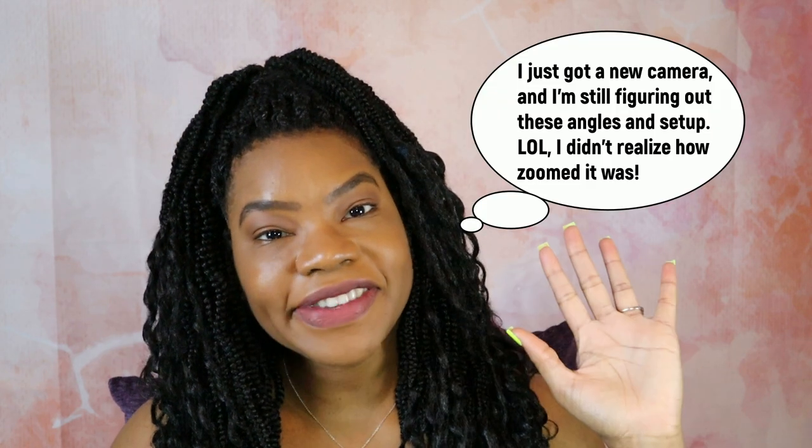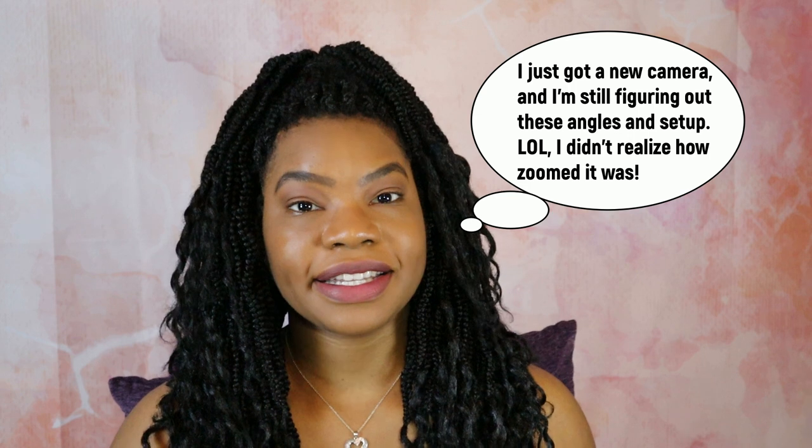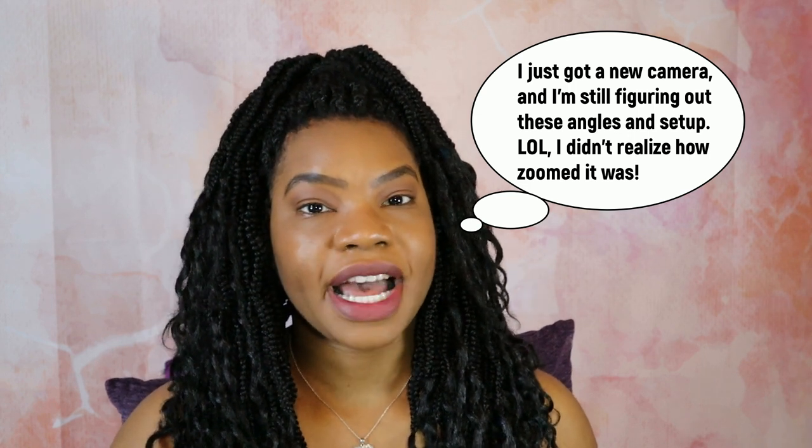Hey! It is your favorite remote work enthusiast, Delilah. In this video, I'm going to discuss my top five tips and recommendations for being successful in the Arise Client Certification Training — the class that you had to sign up and pay for, where you're going to learn how to service a client. I'm going to teach you how to get through it successfully.